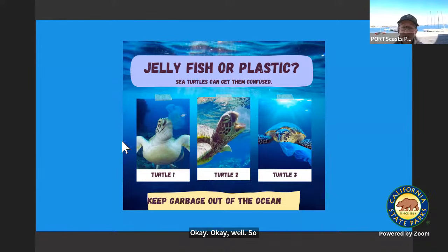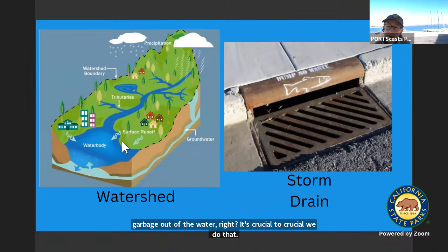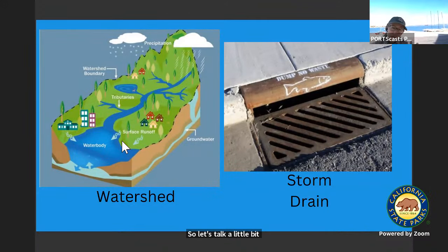The answer was turtle three is the turtle eating the plastic bag. The turtles have a very hard time telling the difference. If they eat very many plastic bags, it's a real problem — they can get very sick and they can even die. So that leads us to the fact that we really need to keep any garbage out of the water. It's crucial. Let's talk more in depth about this problem with garbage getting into the water and hurting our sea turtles.